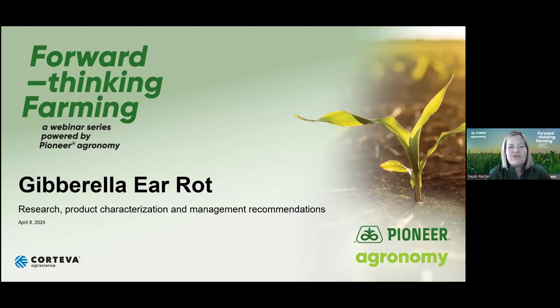Good morning. Thank you for joining us this morning for our Forward Thinking Farming webinar brought to you by Pioneer Agronomy. This morning we're talking about Gibberella ear rot, and we'll cover Pioneer and Corteva's research and development efforts, how we go about product characterization, and some management recommendations that growers can implement on their own farm. Gibberella ear rot is a disease of economic significance here in southern Ontario. I'm Rachel Faust, district leader here in southern Ontario, based in Chatham.